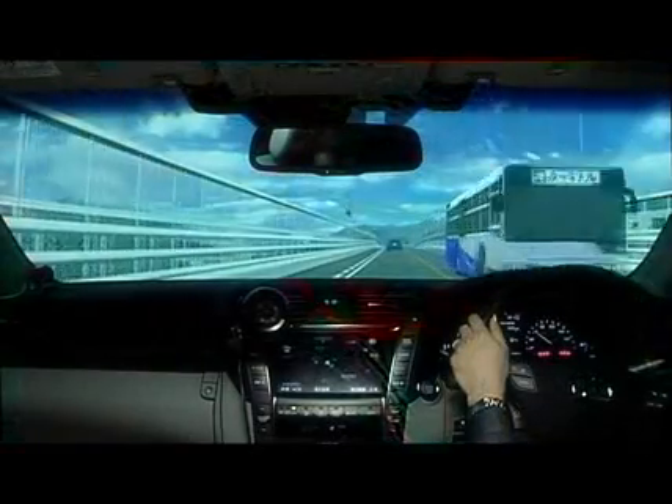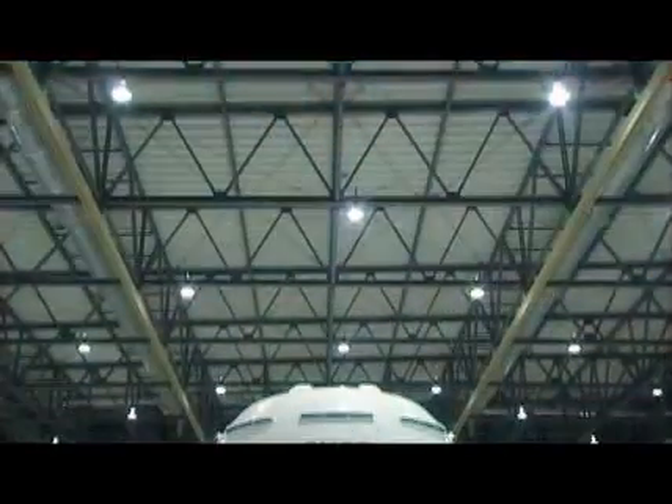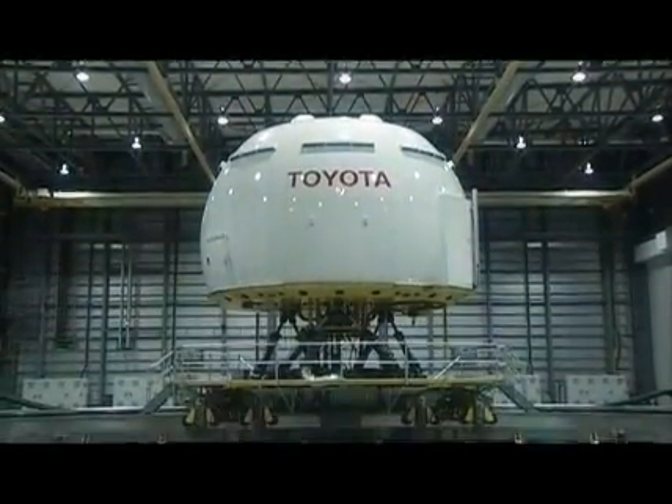We at Toyota wish to contribute toward the realization of the ultimate goal of a mobile society: zero fatal and injury cases from traffic accidents.